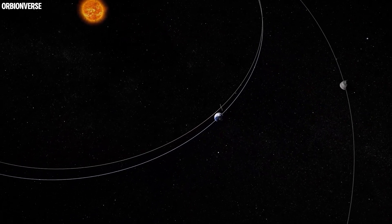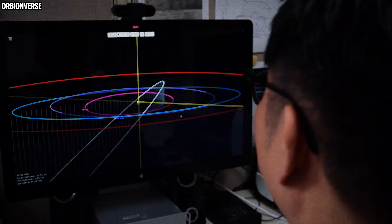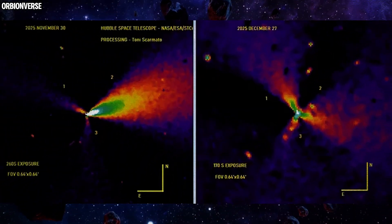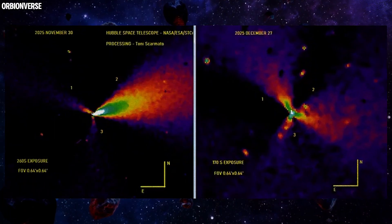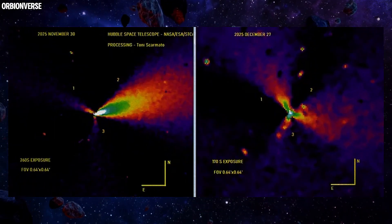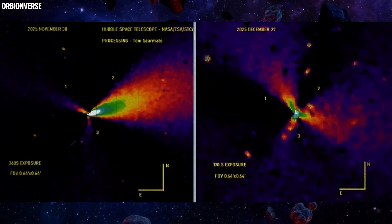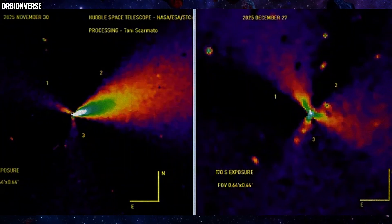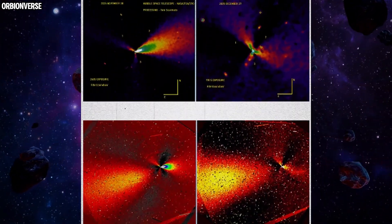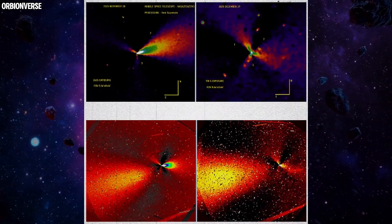Something unusual is happening around 3I Atlas, and this time it's not about its trajectory or where it came from — it's about how it's behaving right now. Over the past few weeks, the Hubble Space Telescope has quietly captured a series of images taken on November 30th, December 12th, and December 27th, 2025. When processed using a Larson-Secanina rotation gradient filter, a very strange pattern emerges.